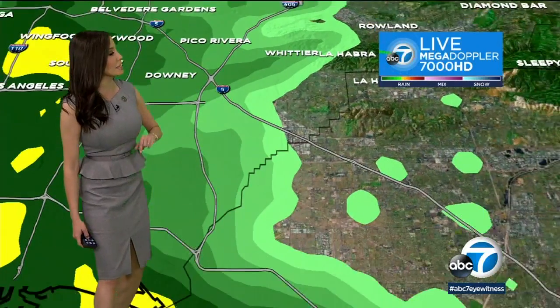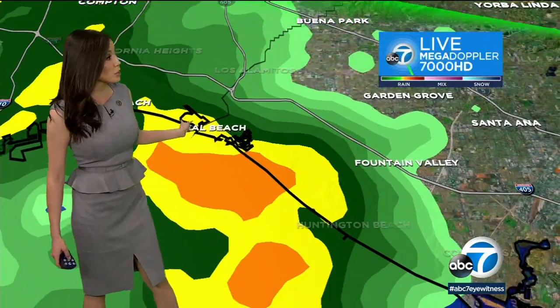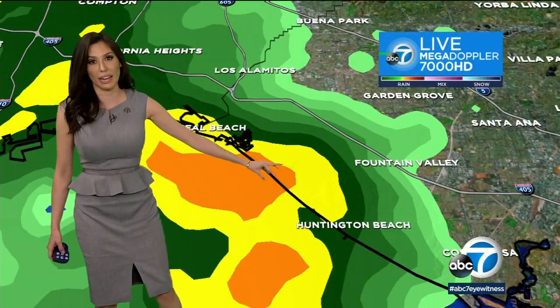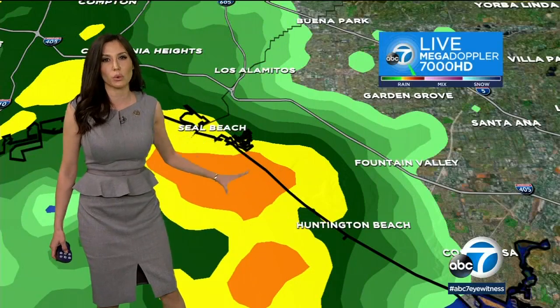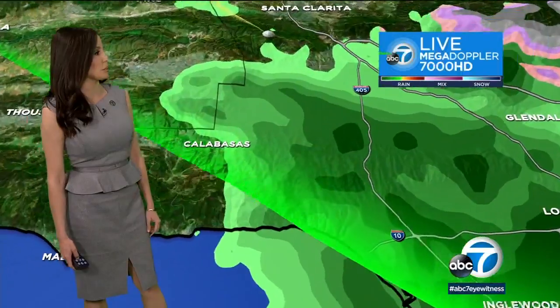Mount Wilson is getting a little flurry or two. Looking down in areas of Cypress, Westminster showers moving in. Moderate showers for Seal Beach and now Huntington Beach — you're looking at heavier rain in this section. We're seeing those yellows and oranges indicating heavier rain, lighter rain in the green. Down through Costa Mesa, you're seeing some light showers as well.